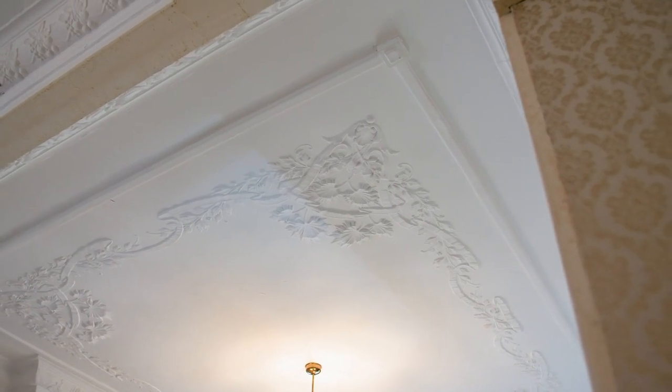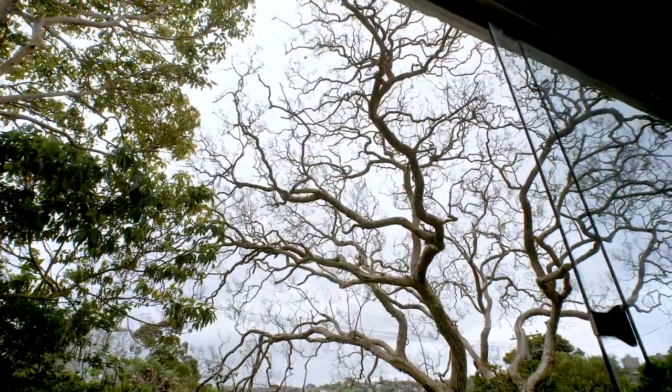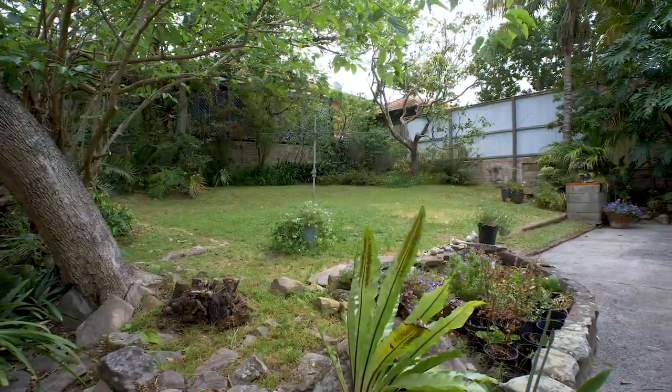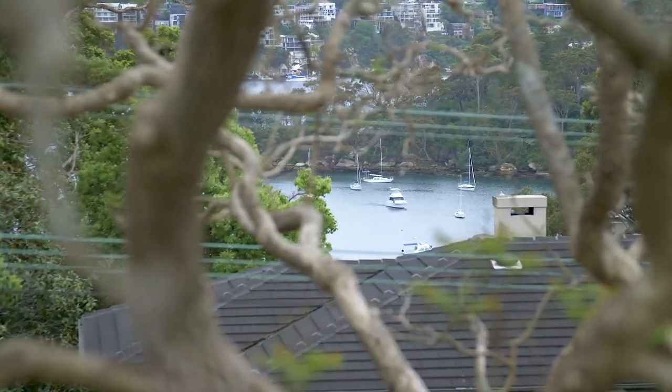Be inspired by its blissful outlook, elegant period features, and generous block. Huge windows maximise northerly light and harbour breezes. Explore the potential to create your dream family home — it's only 250 metres from Countess Park and close to all the wonderful schools that Mossman has to offer.